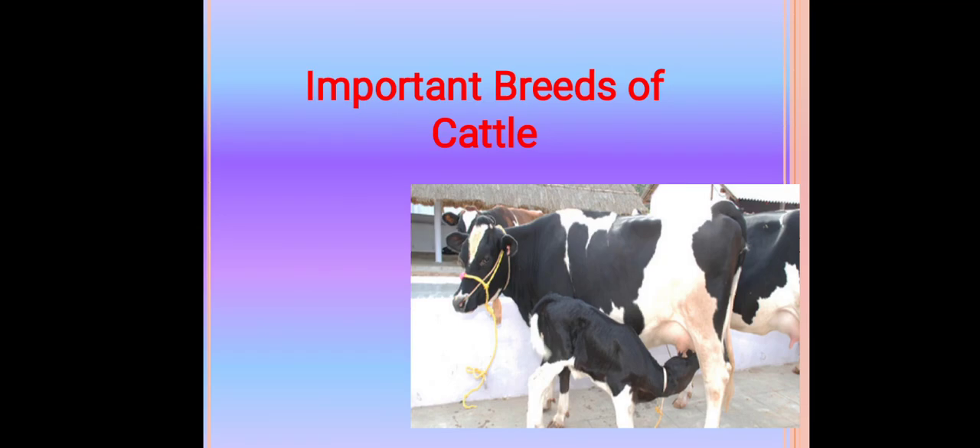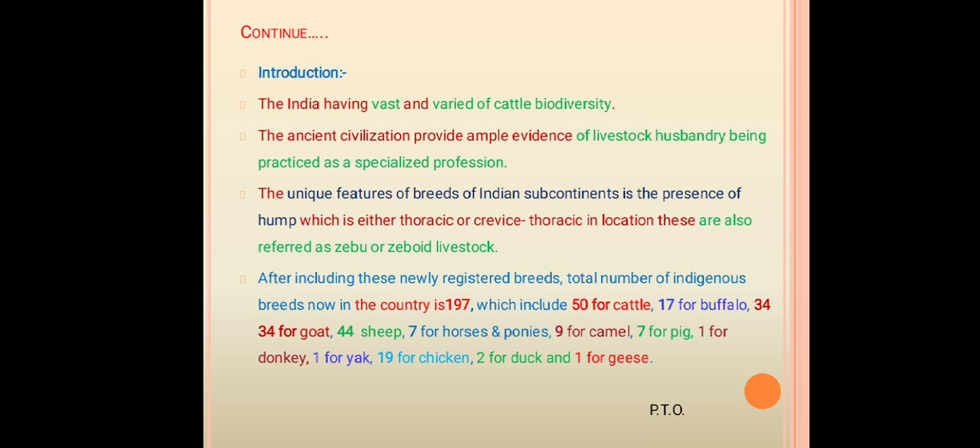First we will see important breeds of cattle. India holds first position in the list of biodiversity. Ancient civilization provides ample evidence of animal husbandry being practiced as a special profession. A unique feature of breeds of the Indian subcontinent is the presence of a hump, which is either thoracic or cervico-thoracic in location. These are also referred to as zebu or zeboid livestock.